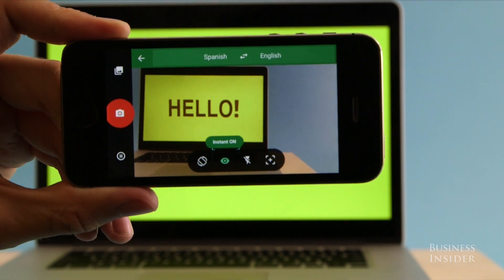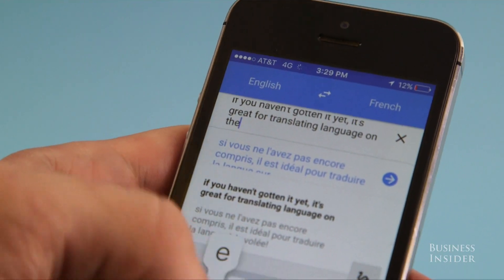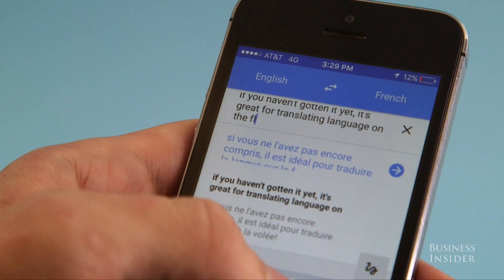The Google Translate app has been around for a while. If you haven't gotten it yet, it's great for translating language on the fly.